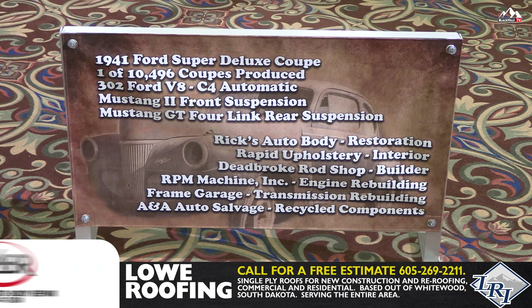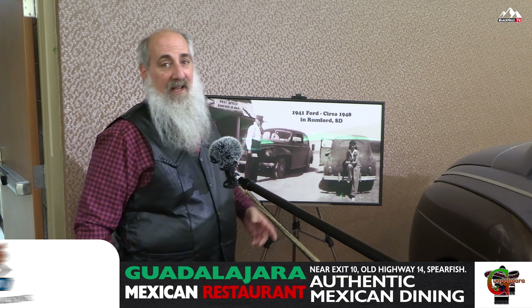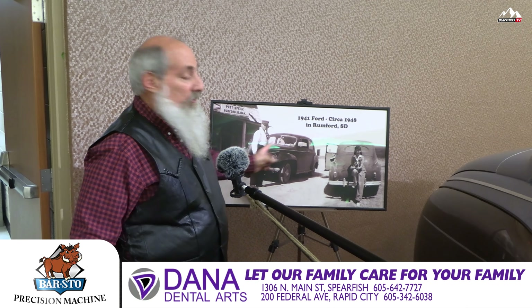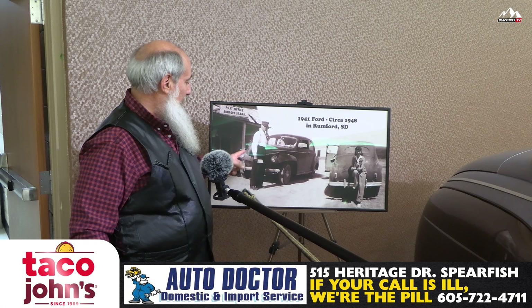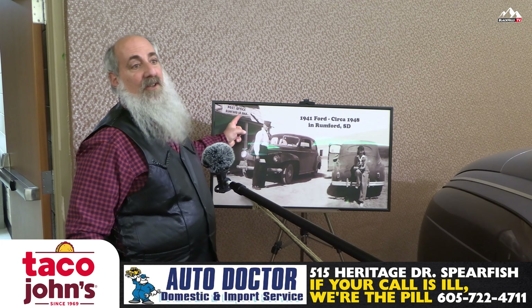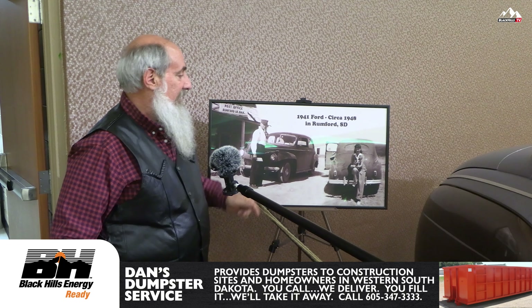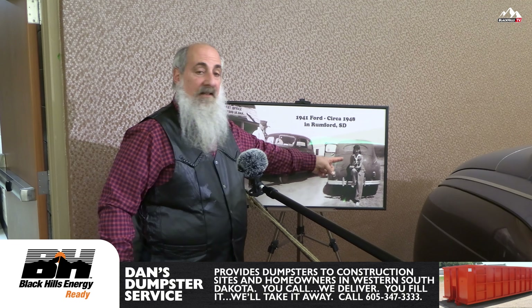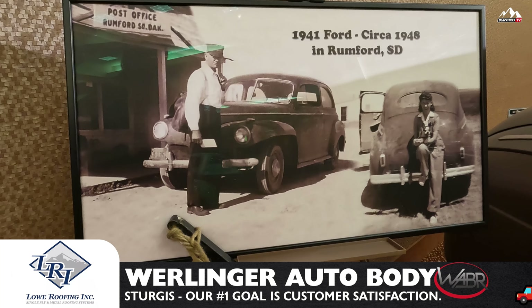The car has a unique story. Originally, when the car was purchased, it was the mail delivery car for the Rumford Post Office. I found in the schoolhouse these two pictures and blended them together. This is the fellow that owned the car — he has a letter in his hand and the mailbag in the back, and there's the Rumford, South Dakota Post Office. This is this car in 1948. This is his wife with a little French bulldog, and this is the ranch in Rumford, South Dakota that the car was found in, in 2016.